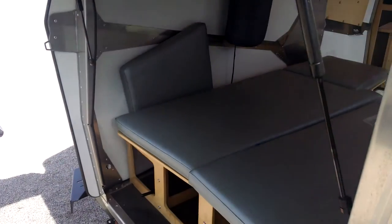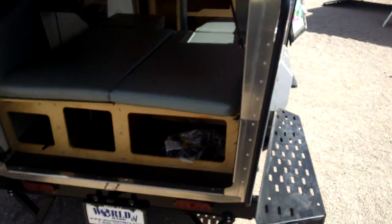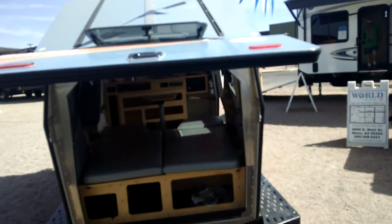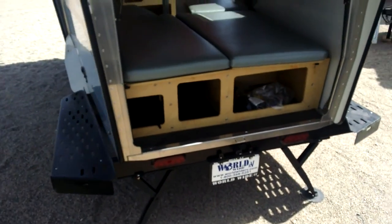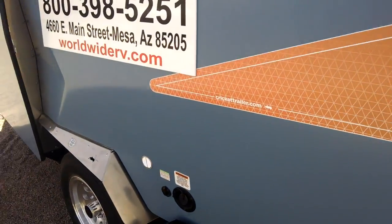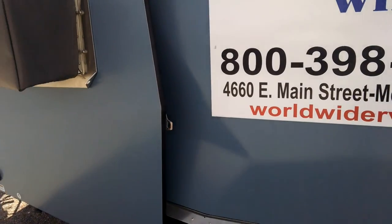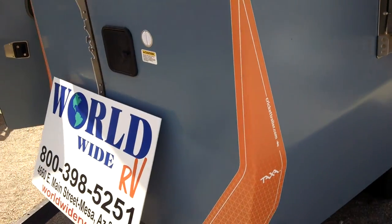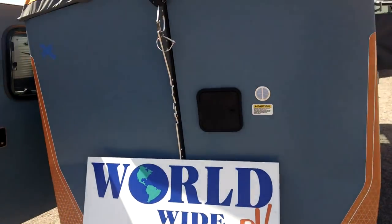Looks like this is a — you can size it down a little bit. Looks like it can sleep two people. The back opens up and this is Worldwide RV. It does have an air conditioner in it. Tent pop-up style.